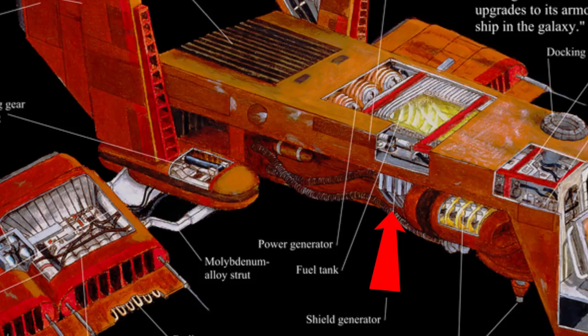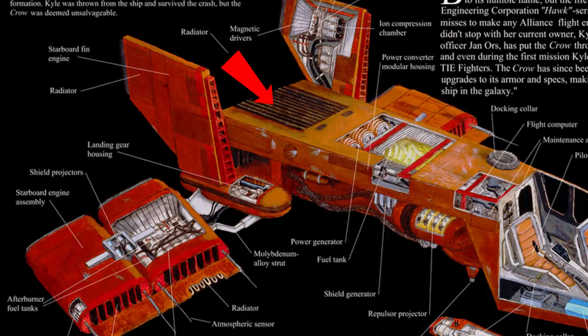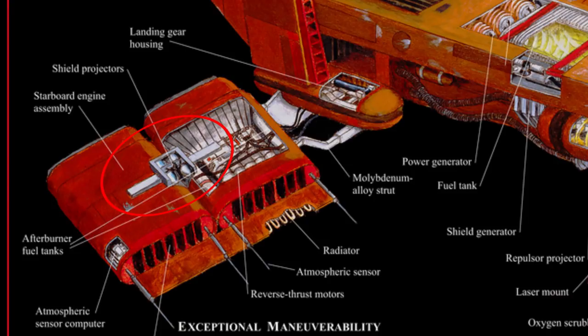This part of the ship contained the repulsor projectors that helped it get off the ground. Then we have the shield generator right below the fuel tank, which is followed by the power generator. These four engines are cooled via a large radiator, with each of the ion engines taking Tabana gas from the tank, energizing them with electricity from the generator, and accelerating and directing them via these chambers and drivers. In the brace that connects the pairs of engines on the side, we can find the shield projectors, which are optimally placed, making the most shielded part of the ship the area near the most important systems.